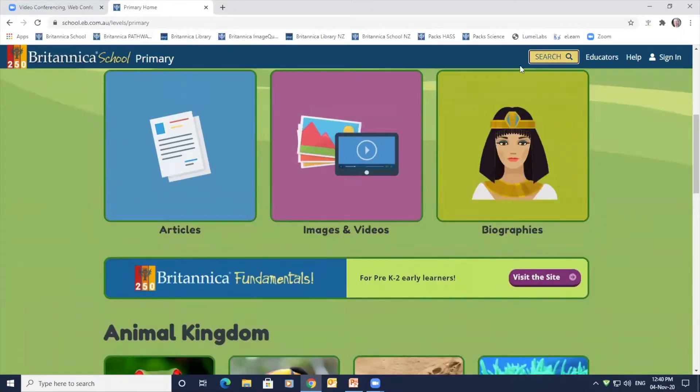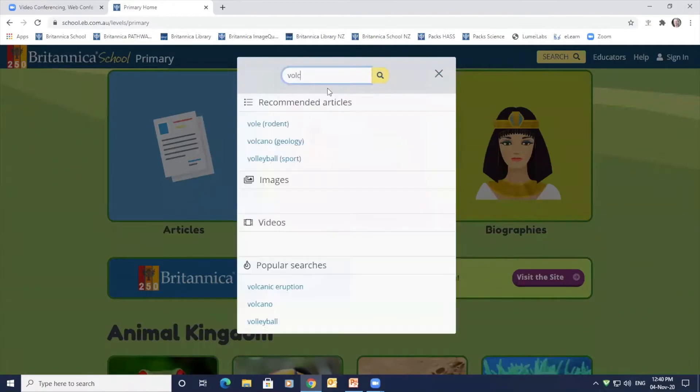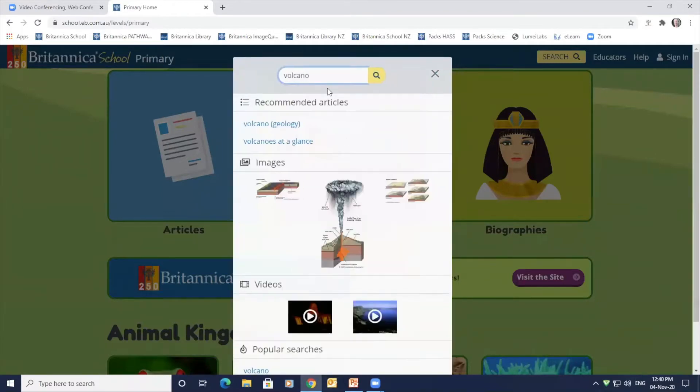Performing a search is easy using the predictive text tool to support spellers of all abilities. I'm typing in the word volcano, and learners can then select from relevant options in the recommended list.